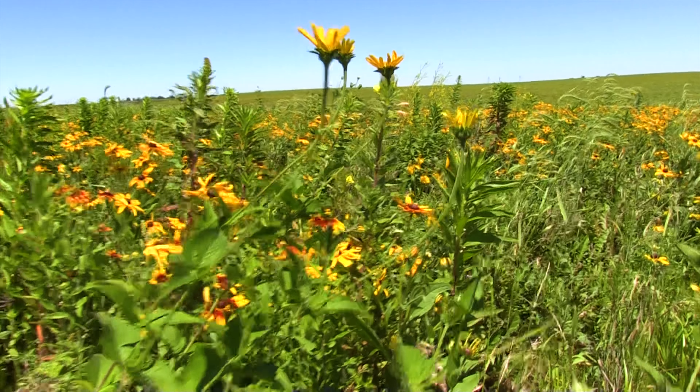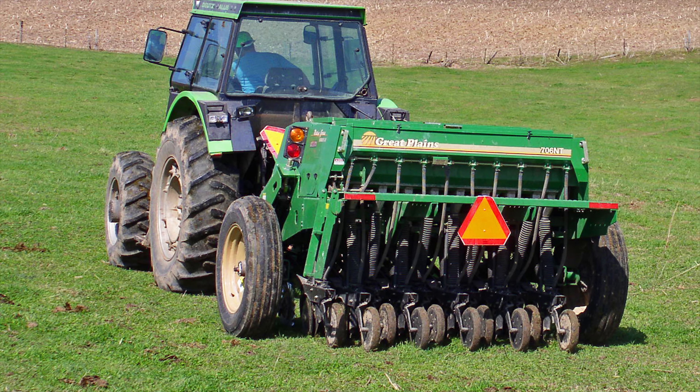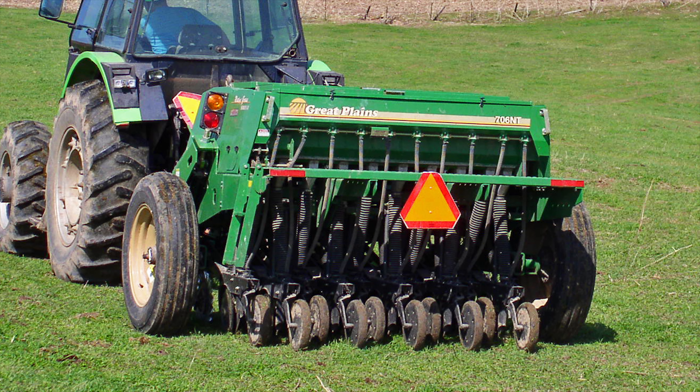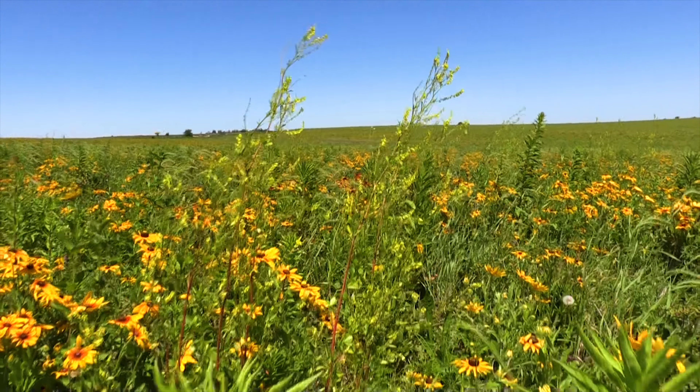It's a good even distribution too, and an even distribution can be achieved by using a no-till drill specialized for native grass and wildflower seed. It has a couple of different boxes for the seed and delivers the seed at different rates.